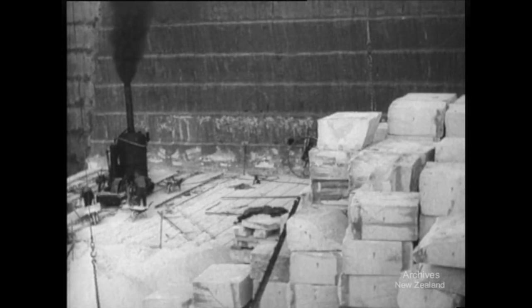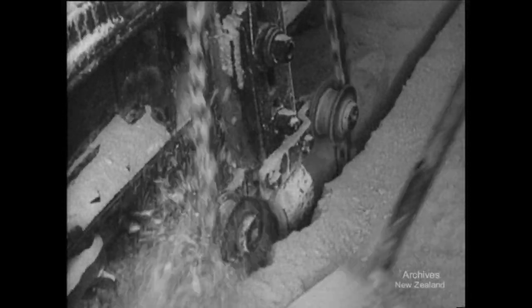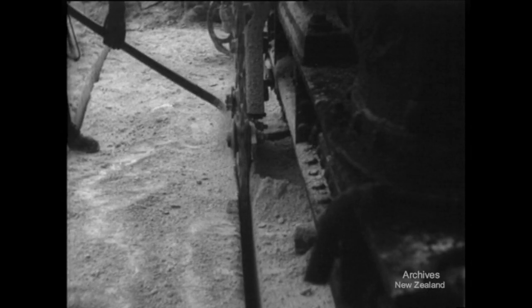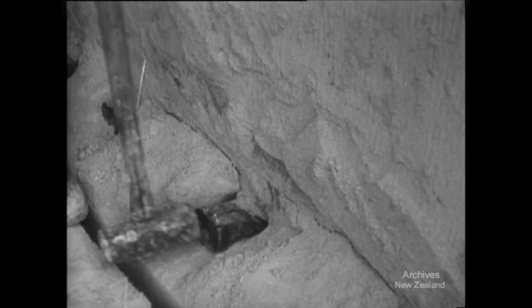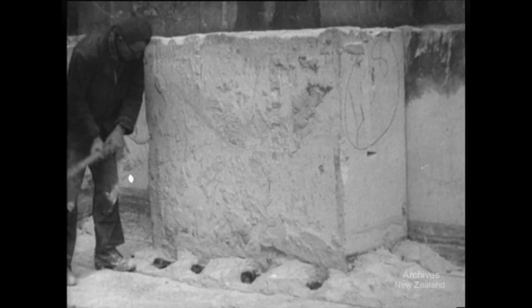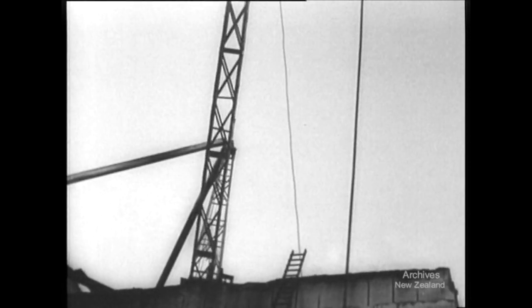In this Oamaru quarry, a steam stone cutter is at work. The cutter drives a chain of steel teeth four feet deep into the bed of stone, cutting the stone into two-ton sections. Each block is broken from its base, ready to be cut into handy building sizes. Every one of these blocks contains 36 cubic feet of building material and, properly handled, this stone will last for generations.